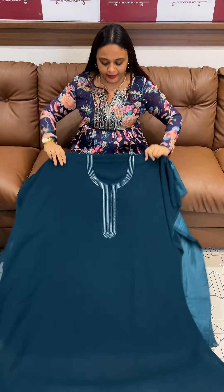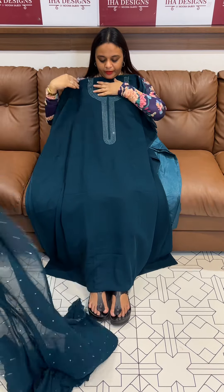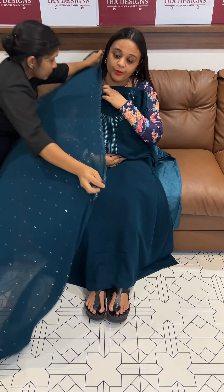Beautiful light teal color with neckline full work, fitting up to 3X, all over the fabric available.